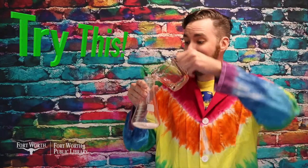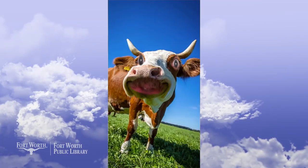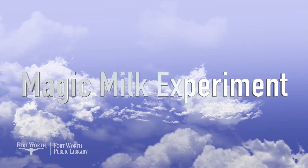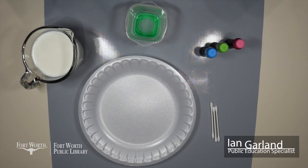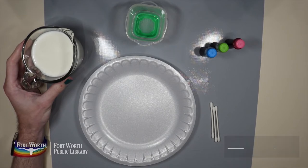Try this! It is I, the great Moodini, with a magic trick just for you. Here are the items that you'll need for today's magic milk. You'll need some whole milk. Whole milk works best. You can experiment with 1% and 2%, but the whole milk really works the best for this.